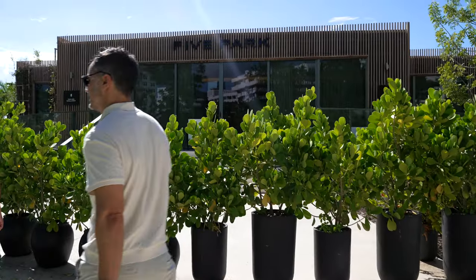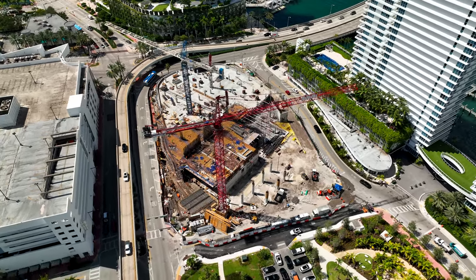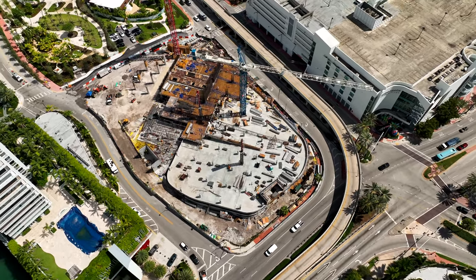Let's talk a little bit about the building. First of all, it's the developer David Martin from Terra Group, which we're big fans of. We've sold multiple of his projects here in Miami — he's one of our favorite developers here in South Florida. He does a tremendous job with his delivery and projects. Super excited for Five Park.